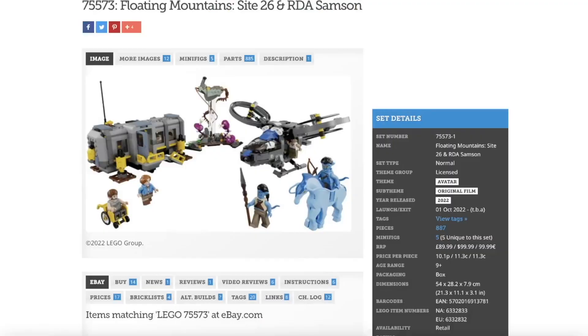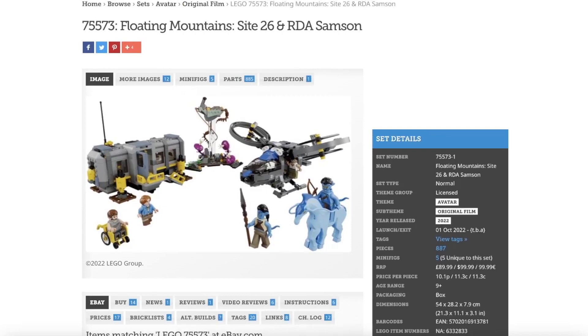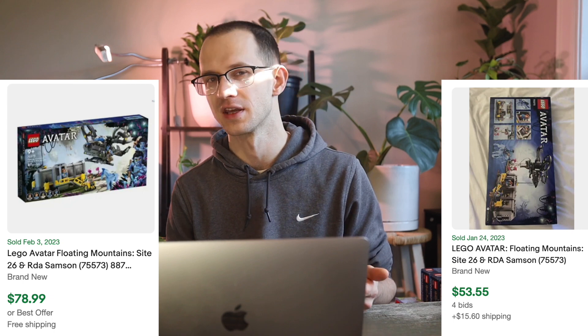The last set I did not buy this month is another 50% clearance find — 75573, the Avatar Floating Mountains Site 26 and RDA Samson set. This is the highest-priced set from the first wave of Avatar sets. Looking at sold listings on eBay, it's going for about $70 to $80 shipped, so after fees and shipping, if I'm buying it at $50 I'm really not making any serious money. I don't want to waste my time just buying everything, so my discipline kicked in and I passed up that deal.